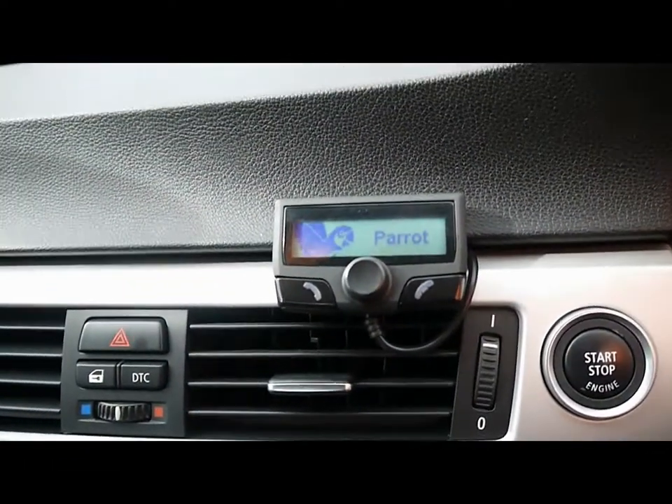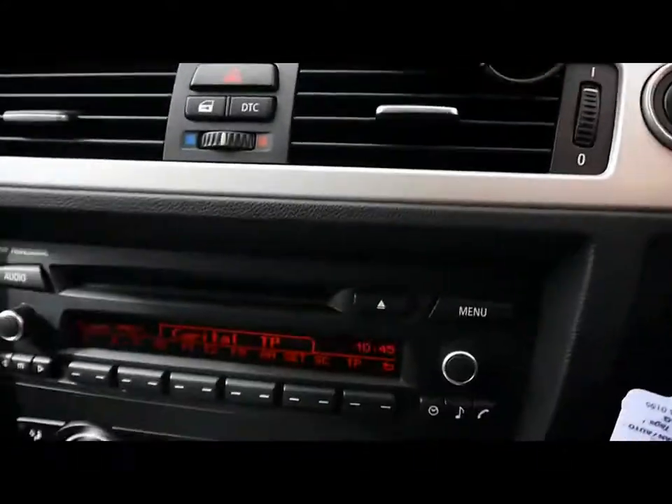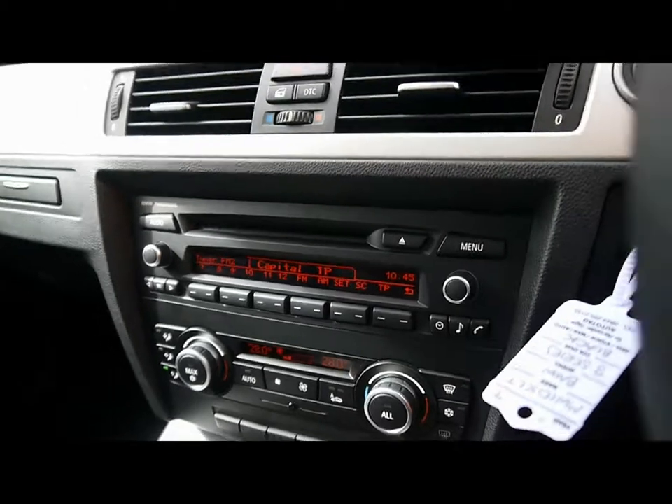Bluetooth phone connectivity, ABS, DTC, and an engine start-stop button. The infotainment system includes a CD player and radio. There's also an auxiliary connection just underneath the armrest.